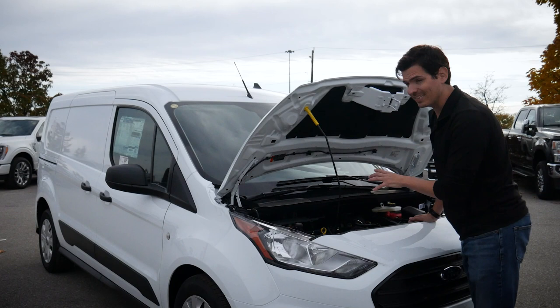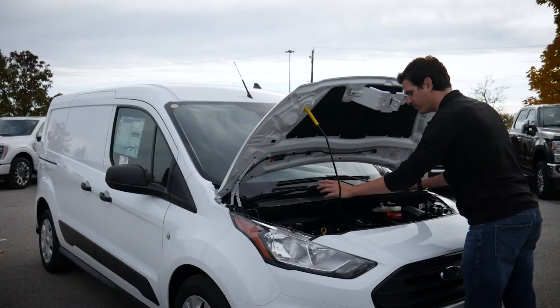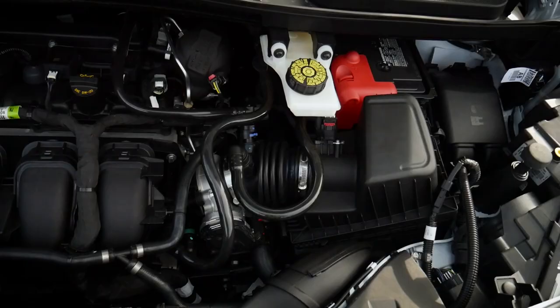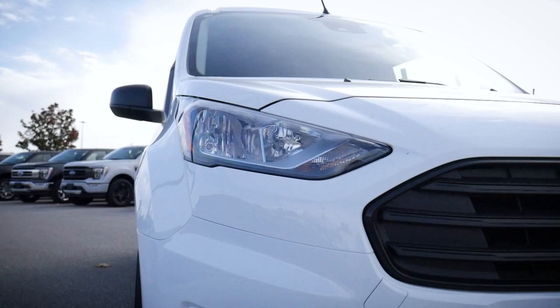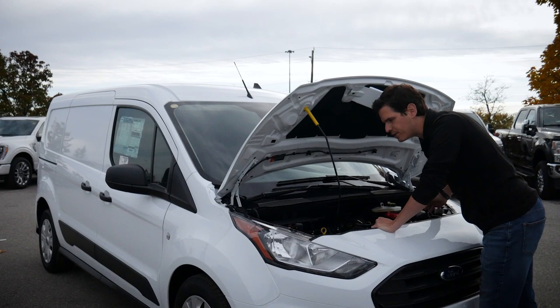I do think we're probably going to see this thing go electric as well, which is kind of nice. Under the hood we have very easy access to top up fluids, check the oil, and easy access to the battery off to the side. If you prefer to change lamps yourself, you can kind of reach these things. You also have the option for commercial maintenance packages, which you can get when you purchase from a Ford dealer.